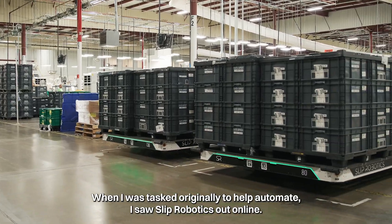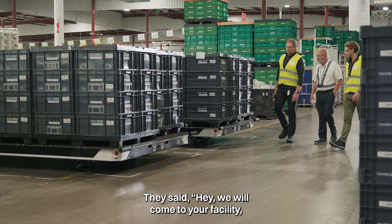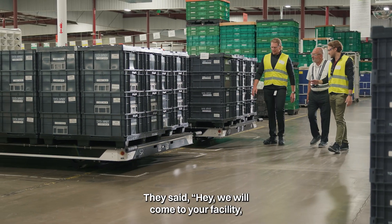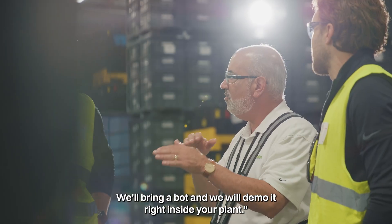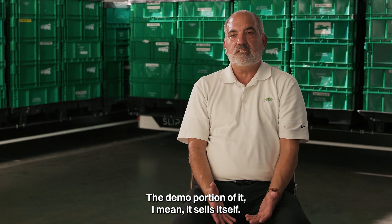When I was tasked originally to help automate, I saw Slip Robotics out online. They said we will come to your facility, we'll bring a bot, and we will demo it right inside your plant. The demo portion of it — it sells itself.